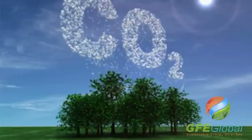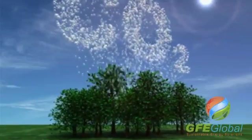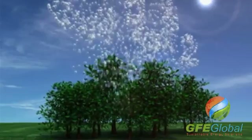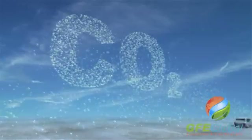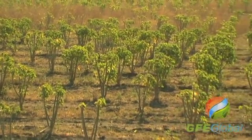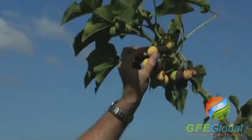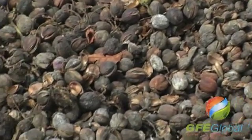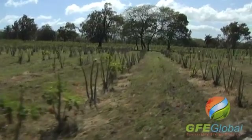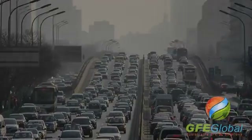Jatropha absorbs CO2 when it's cultivated. Although it emits CO2 when it's burned as a fuel, the total CO2 level doesn't increase. That's why this bioenergy is considered to be carbon neutral. At the scale at which Jatropha needs to be cultivated in order to be a significant source for the world's fuel supply, it would significantly impact the reduction of CO2 levels worldwide.